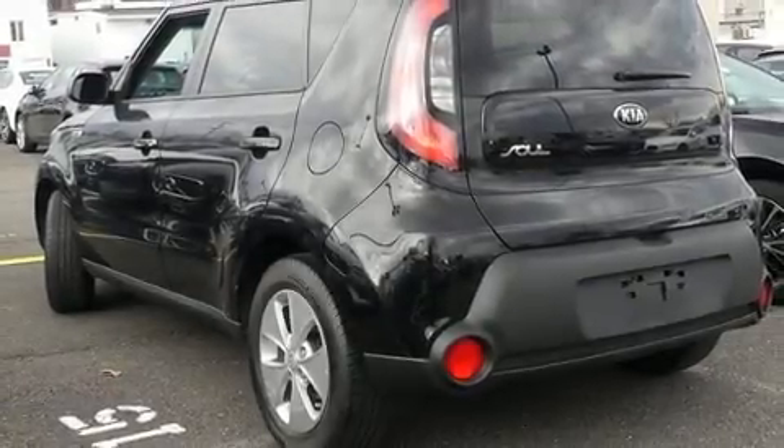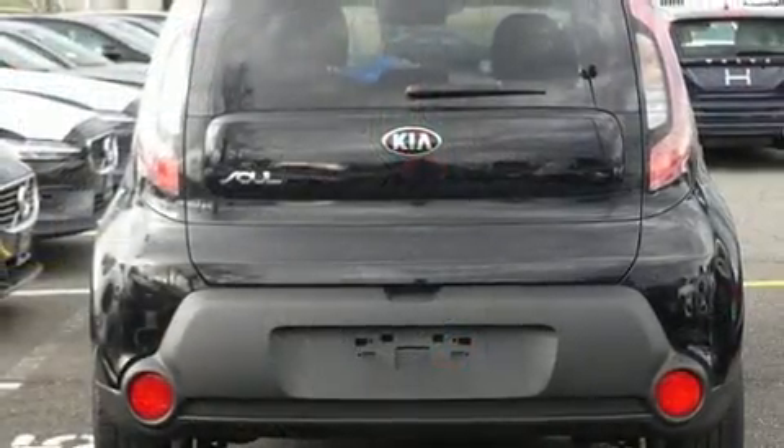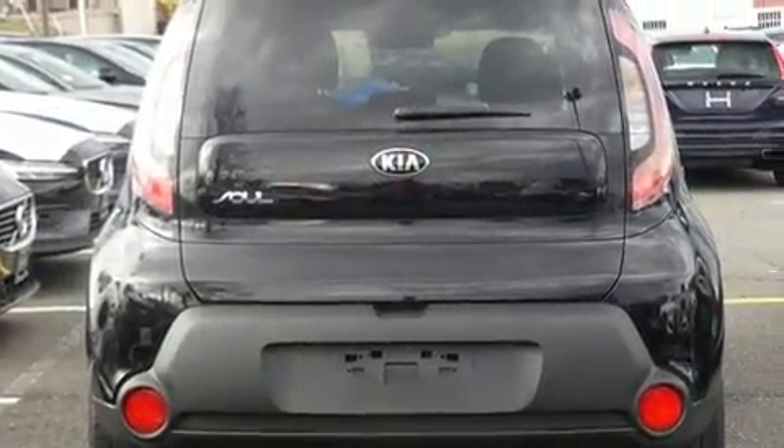Treat yourself to a test drive in the 2016 Kia Soul. Smooth gear shifts are achieved thanks to the efficient four-cylinder engine, providing a spirited yet composed ride and drive.